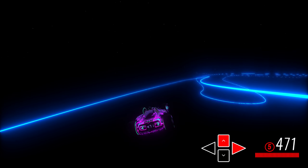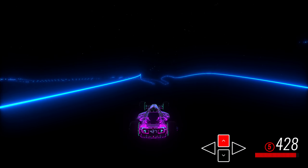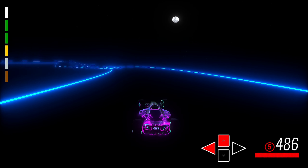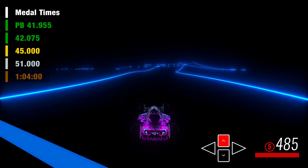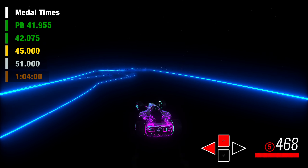There is a single finish with two paths. The harder requires about 520 speed to make properly, though you can still take this path with low speeds. I finished Light Rider with a time of 41.955, just beating out the author time of 42.075.